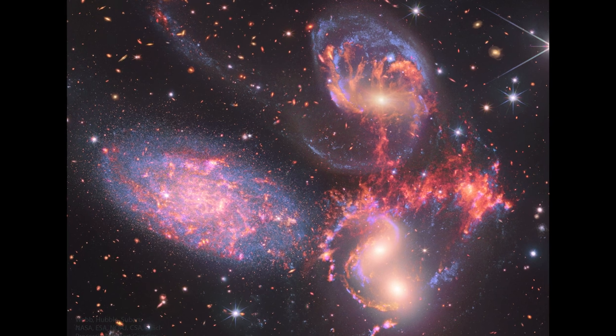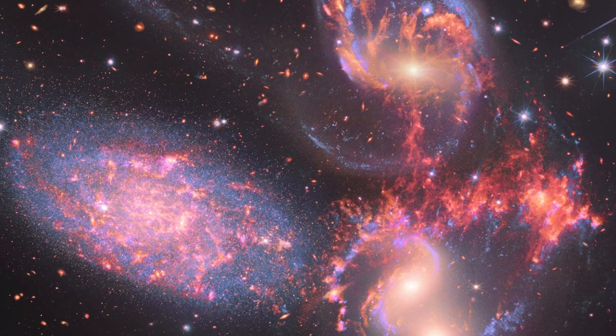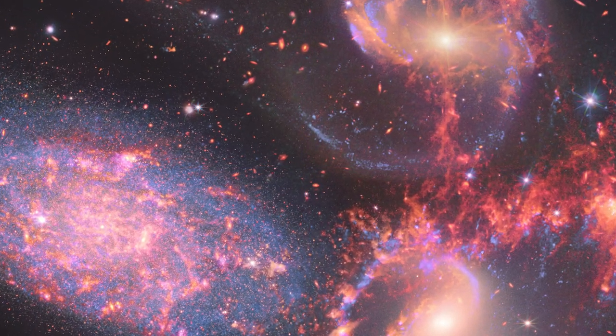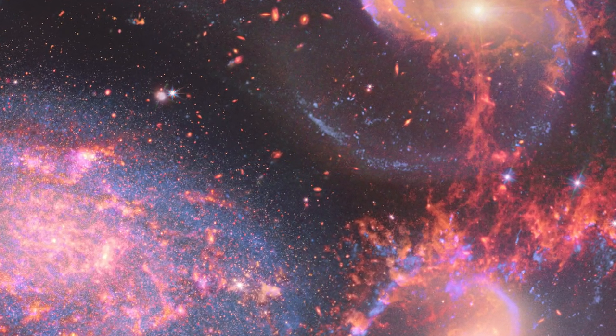Sparkling clusters of millions of young stars and starburst regions of fresh star birth grace this image. Sweeping tails of gas, dust, and stars are being pulled from several of the galaxies due to gravitational interaction.